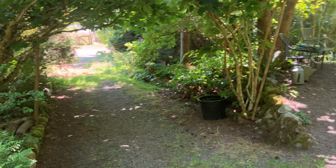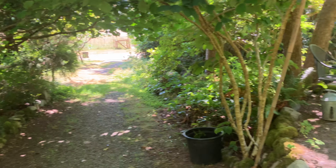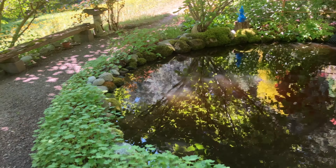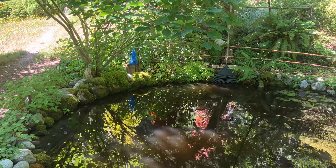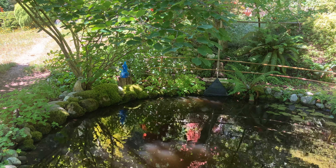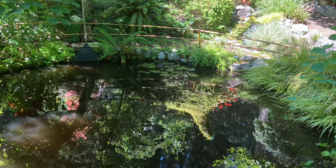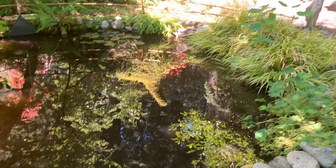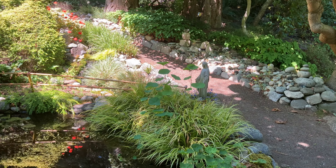This is the front — what used to be the driveway, now it's just a walkway — over to the koi pond. The blue statue, I can't think of her name. Lovely little contemplation pool. There's goldfish and a koi in there. Mary blessing it from the side.